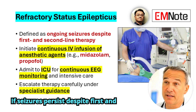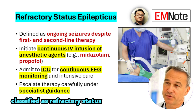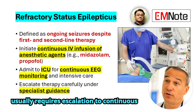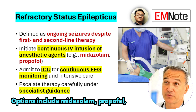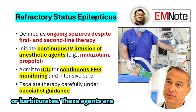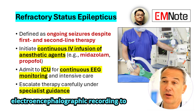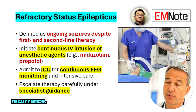If seizures persist despite first- and second-line therapies, the condition is classified as refractory status epilepticus. Management at this stage usually requires escalation to continuous infusions of anesthetic agents, including midazolam, propofol, or barbiturates. These agents are typically administered in an intensive care unit with close monitoring, often guided by continuous electroencephalographic recording to confirm seizure control and monitor for recurrence.